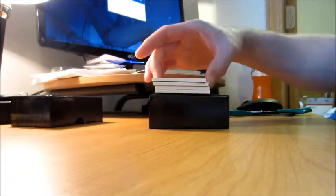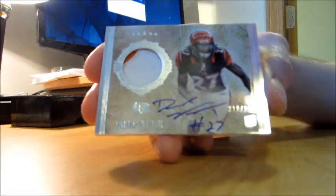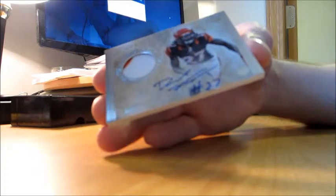First autograph is an autograph patch — Dre Kirkpatrick, cornerback for the Cincinnati Bengals. Two color patch, numbered 218 of 300.